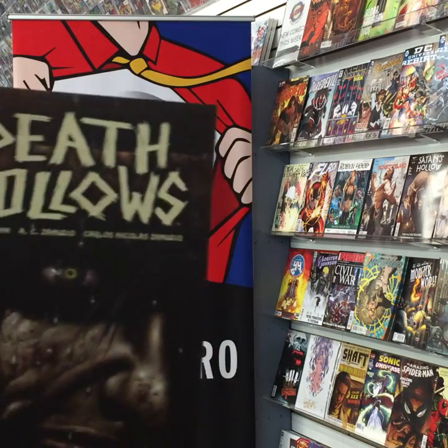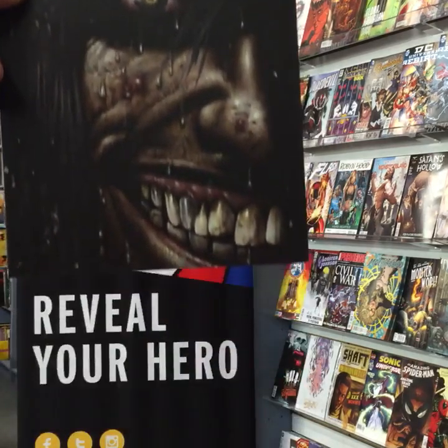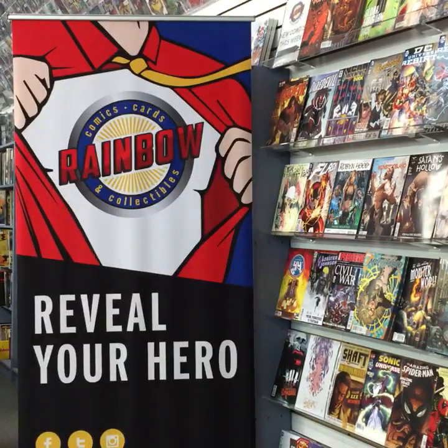And a really cool one from Dark Horse — Death Follows. Our comic expert John has read this one and says it looks really awesome.